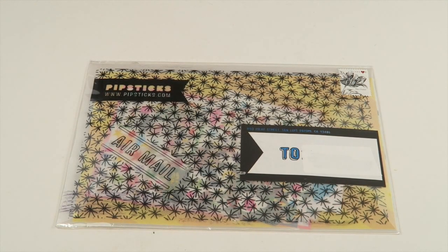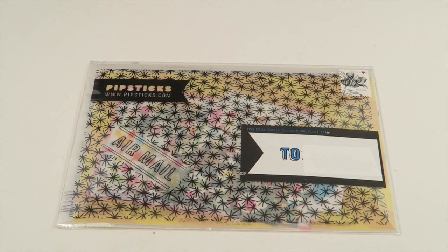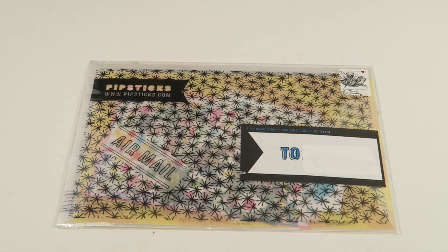This is my unboxing for Pipsticks for March 2016, and I'm unboxing the grown-up Pro Club subscription. It's $14.95 a month — you get 15 sheets of stickers, one postcard, and one quote card each month. They also have a Kids Club Petite, which is seven sheets of stickers and two sheets of craft paper for $9.95 a month.